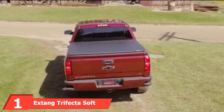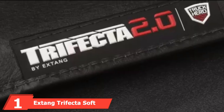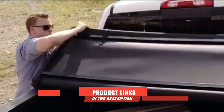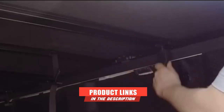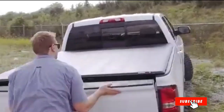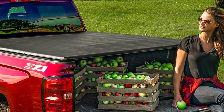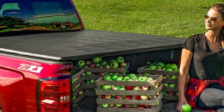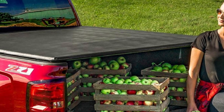At the first position of our list we have the Extang Trifecta soft Honda Ridgeline cover. Starting off our list is the Extang Trifecta 2.0 cover, which is as easy to install as it is to operate. It comes with dual easy lock clamps that ensure the cover is always locked, and it is also easy to remove whenever you need to place some cargo in the trunk.